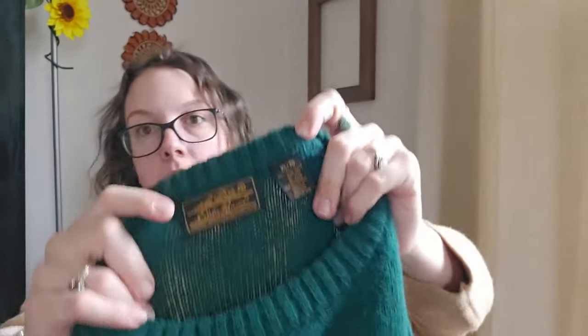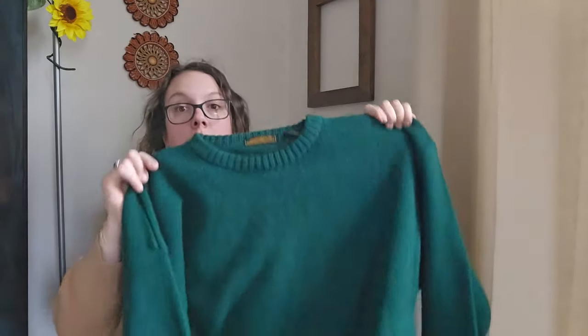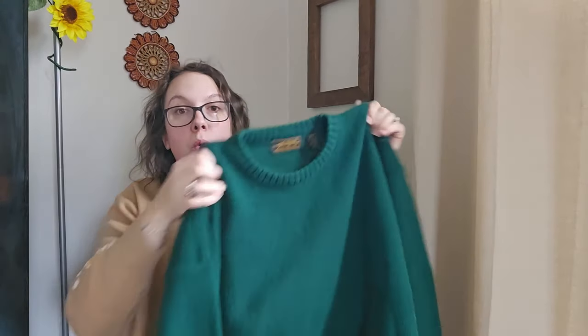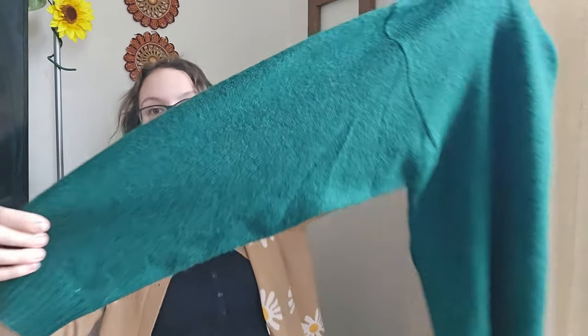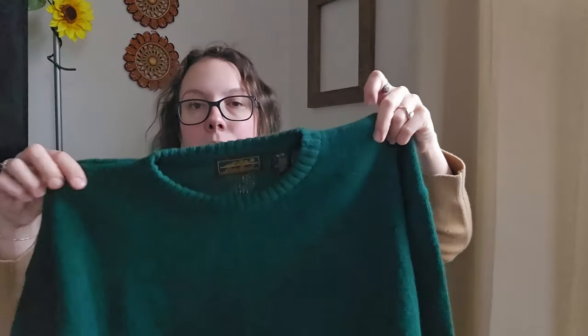This next piece is a super vintage Eddie Bauer, men's size extra large, 100% Shetland wool sweater. Shetland wool can really bring value to pieces. It's this gorgeous emerald green color, which I really liked. I'll be listing this around $35.